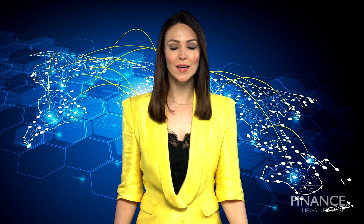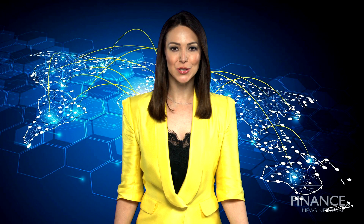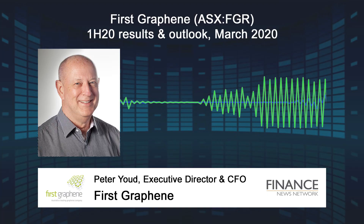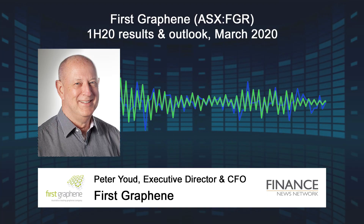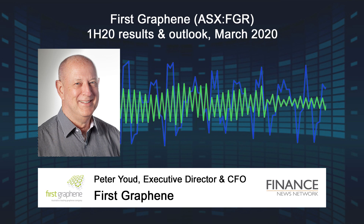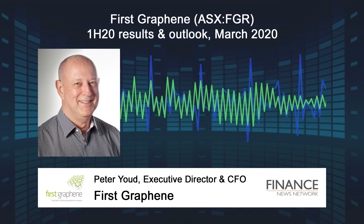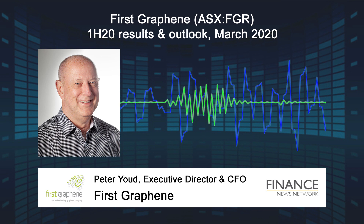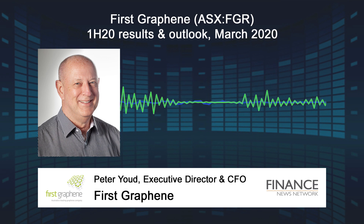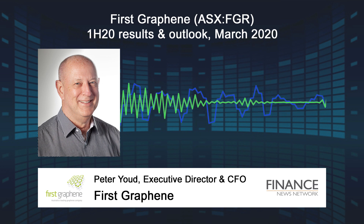First Graphene supplies a product called PureGraph. Can you remind us about its characteristics and where it's finding applications? PureGraph has three nominal platelet sizes — 5, 10, and 20 micron — with between 3 to 7 layers. The products are characterised by their large platelet size, a high aspect ratio, and low defect levels. The high aspect ratio is what provides the mechanical strength we witness in our customer applications.